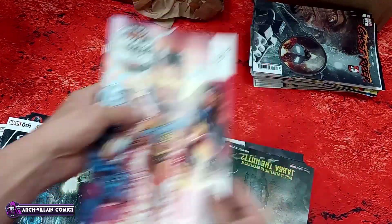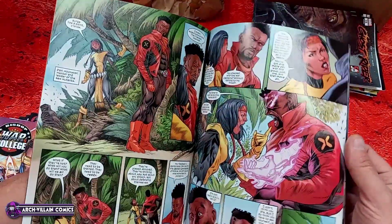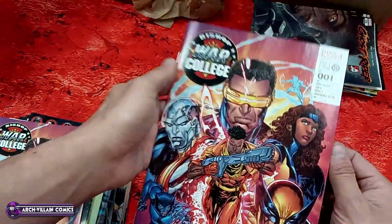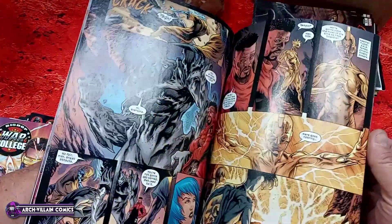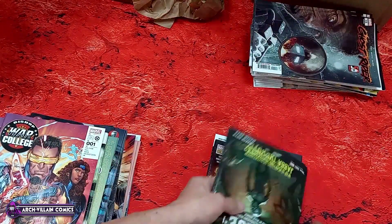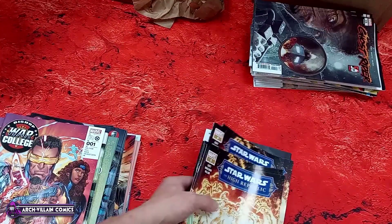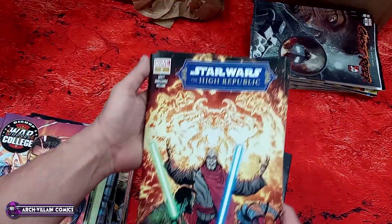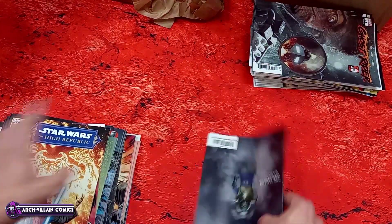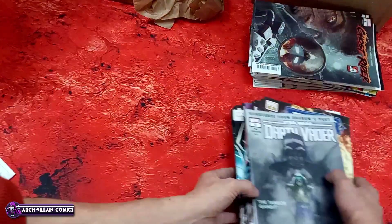Bishop: War College number one — let's take a look inside. That's your art for Bishop: War College number one. Star Wars: The High Republic number five. And another copy of Darth Vader number 31. So there's one box left.